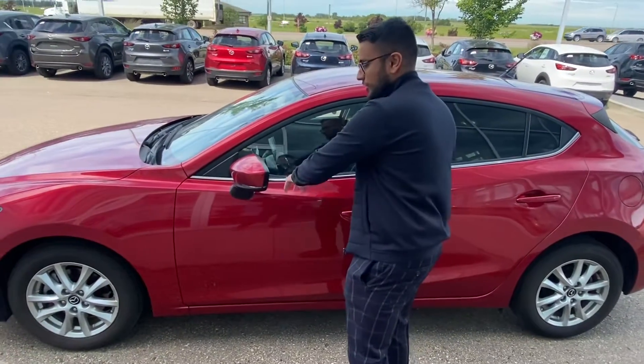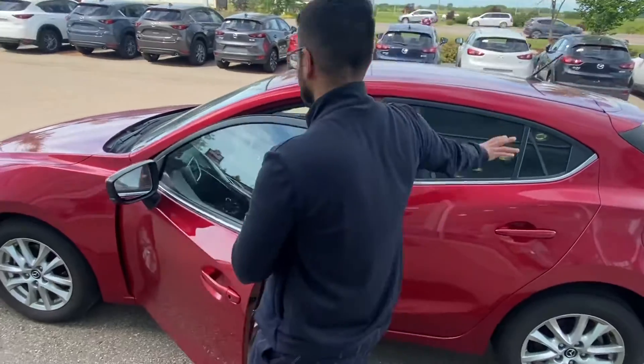It comes with keyless entry — super easy to access — and blind spot monitoring, which is perfect for the hatchback.